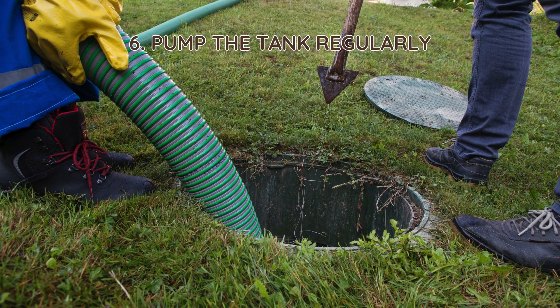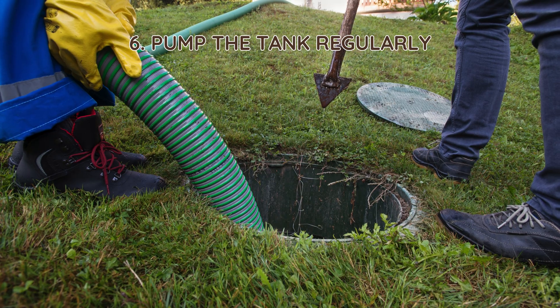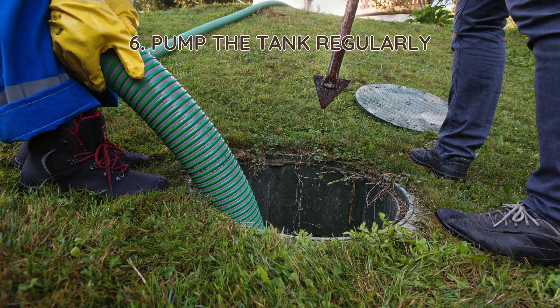6. Pump the tank regularly. Even with proper maintenance, septic tanks need pumping every three to five years. This removes excess sludge and prevents system overload.